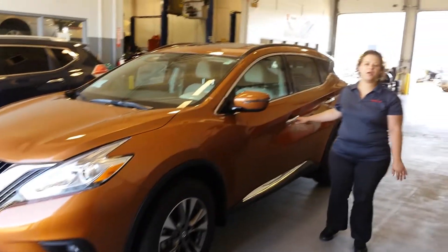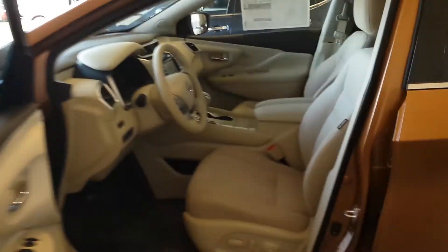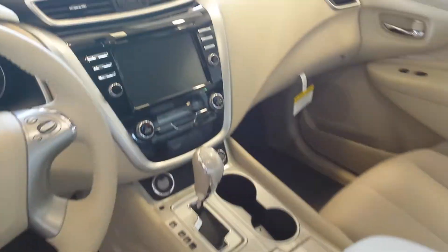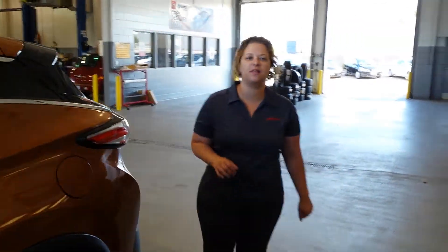I have an SV model right here. This is in a beautiful Pacific Sunset — color doesn't matter, we can locate any color you're looking for. On the SV you're going to have all kinds of features including a backup camera, Bluetooth controls right on your steering wheel, dual climate controls, luxury seating, seats in the back that fold down and give you plenty of cargo space, and a great lift gate on this.